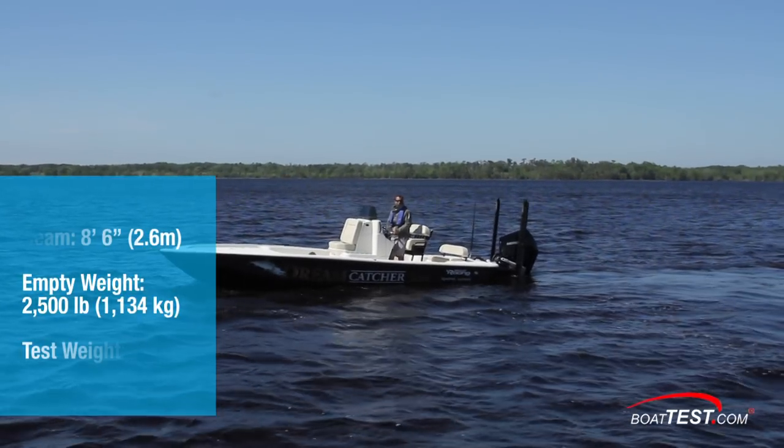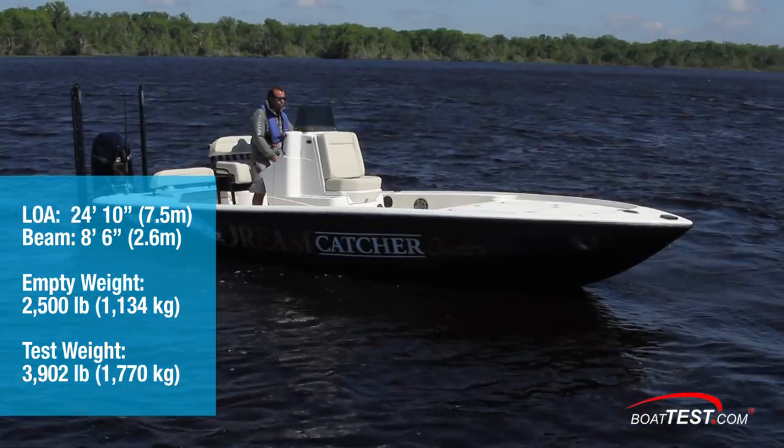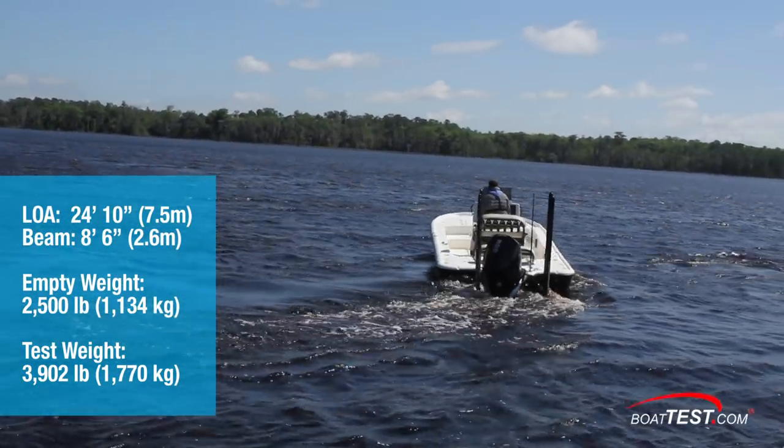The Yellowfin 24 CE has a length overall of 24 feet 10 inches and a beam of 8 feet 6 inches. With an empty weight of 2,500 pounds, 72 gallons of fuel, and two people on board, we had an estimated test weight of 3,902 pounds.